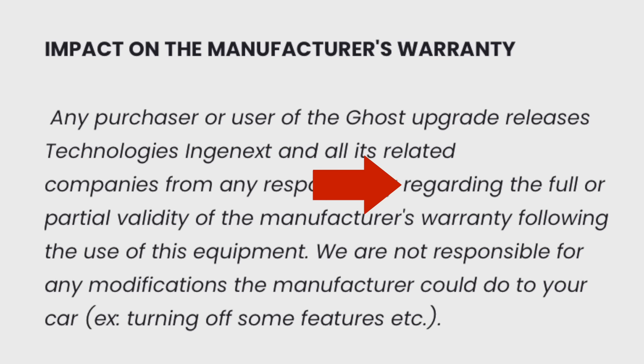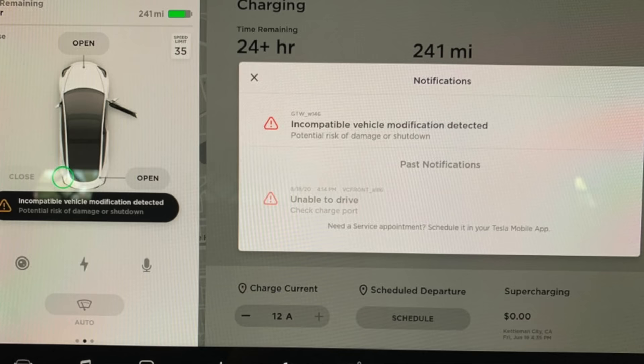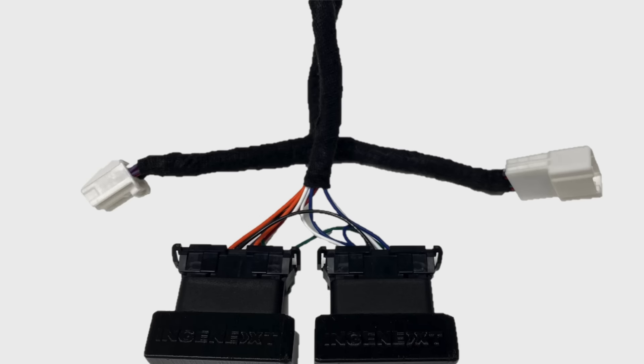On top of the warranty concerns with Tesla, Nginx says that they are not responsible regarding the full or partial validity of the manufacturer's warranty following the use of this equipment. They say, 'We are not responsible for any modifications the manufacturer could do to your car, example: turning off some features, etc.' So essentially, Tesla could disable this upgrade and then you're stuck. They have been known to do this, with the vehicle recognizing the third-party install. Additionally, this is a surefire way to void your Tesla warranty. If all works out fine, then it's totally up to you, but if a significant repair was necessary and it's no longer covered under warranty due to this upgrade, that's definitely not a fun situation. For some, these upgrades are totally worth the risk, but for others, this would be considered a definite way to ruin your Tesla.